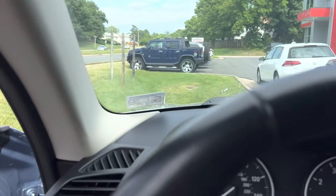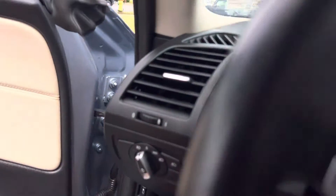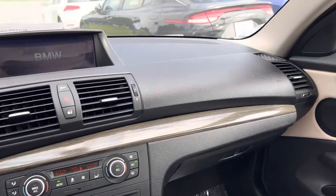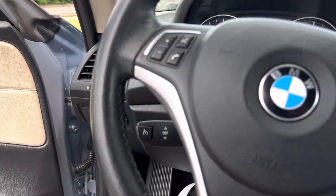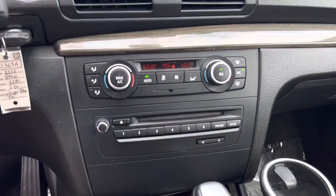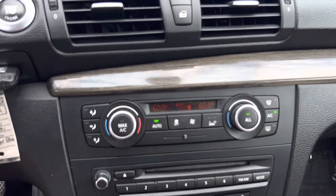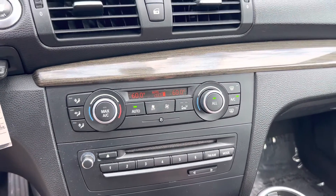Let me turn it on and pop the hood. The dash looks great. There's no cracks — sometimes you'll see it cracked — no missing buttons, and the display isn't flickering in real life. My camera sometimes makes it look like it's flickering, but it's really not.